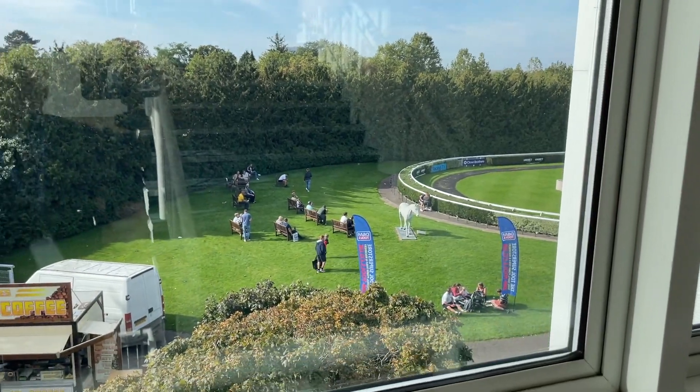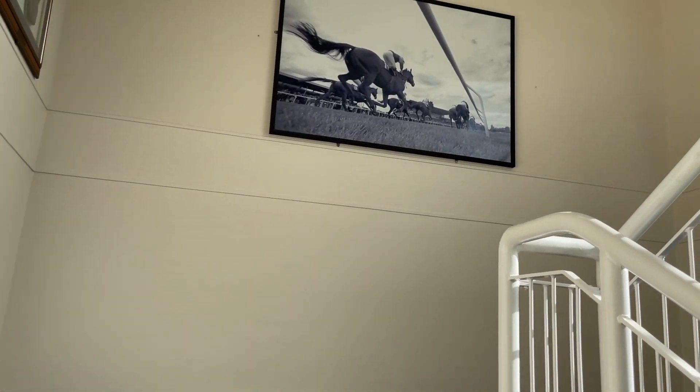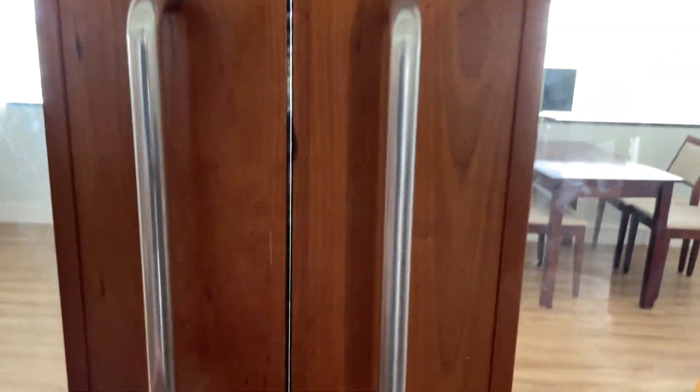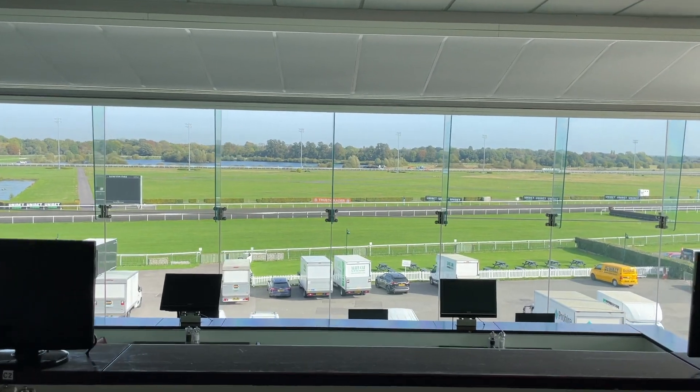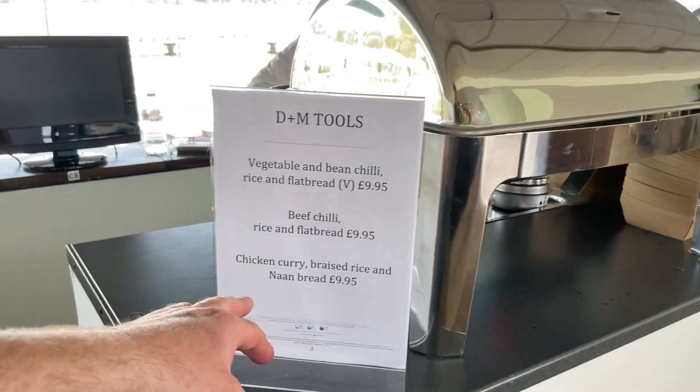It's all well and good looking at tools, but I'm actually getting hungry. I usually skip meals when I come to these shows because I get overwhelmed with all the tools, but today I'm going to make some time. Panoramic restaurant — sounds posh, let's hope it doesn't have posh prices. That's a lot of stairs. We've made it — smells good! Hi, are you still serving food? Can I have the chicken curry please?